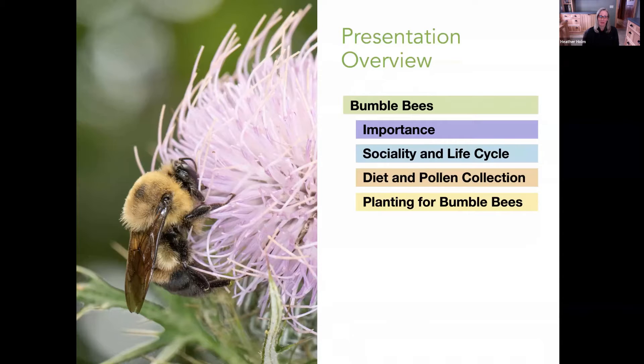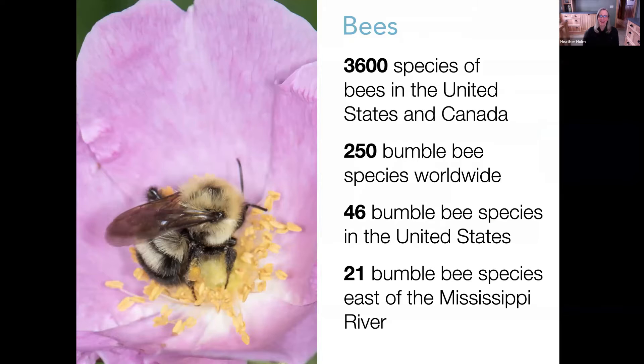Denise asked me to talk about plants for bumblebees. I decided to combine everything into a seasonal phenology. I'll talk at the beginning about why bumblebees are different from other native and introduced bees, then go through starting in spring — nest initiation — and what is happening in the landscape with flowering plants for the different castes of bumblebees.